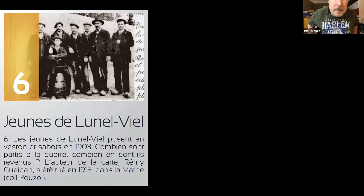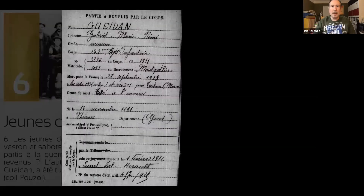I searched for 'Remy' with a Y quite a bit before hitting dead ends. Then I started searching 'Remy' with an I, and came across a document recording the death of one Gabriel Marie Rémy Gedan, member of the 122nd Infantry Regiment, killed near Hill 193 — placing him at the Second Battle of Champagne on the 28th of September 1915.